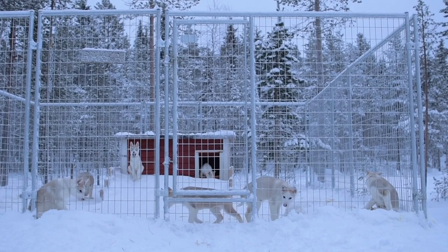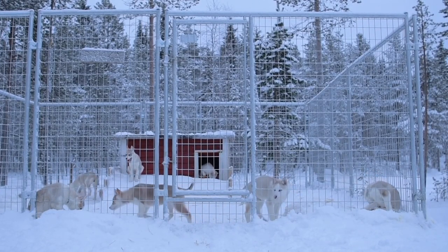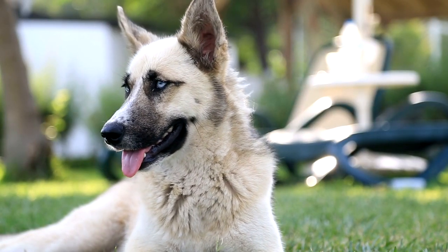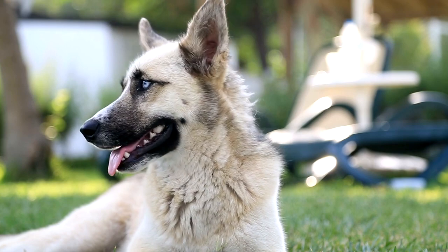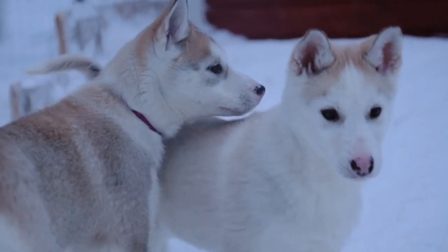Dermatological issues: Their thick coat can make Siberian Huskies susceptible to skin conditions. Regular grooming and addressing any signs of irritation or infection promptly contribute to skin health. Heat sensitivity: Siberian Huskies have a thick double coat that provides insulation against cold temperatures but makes them sensitive to heat. Owners should be cautious in hot weather to prevent overheating.